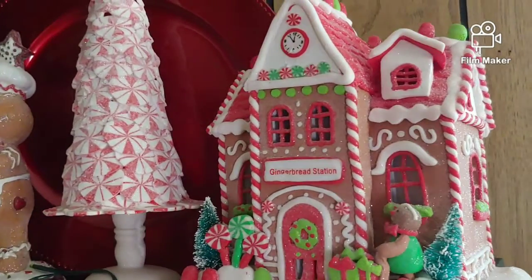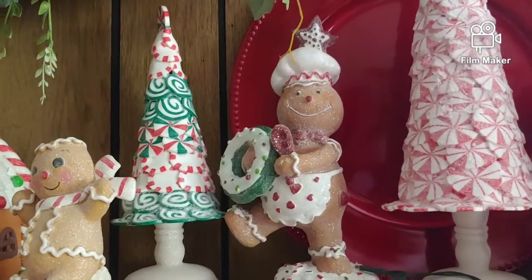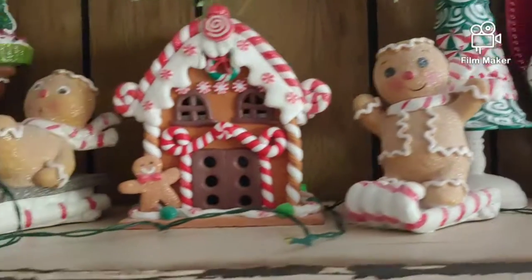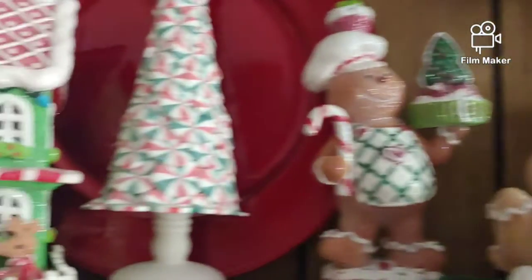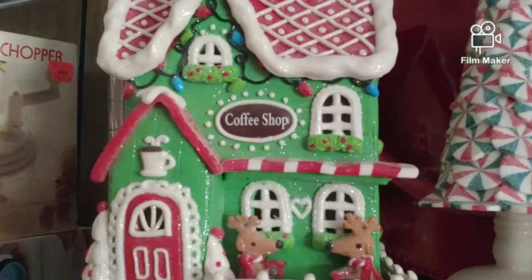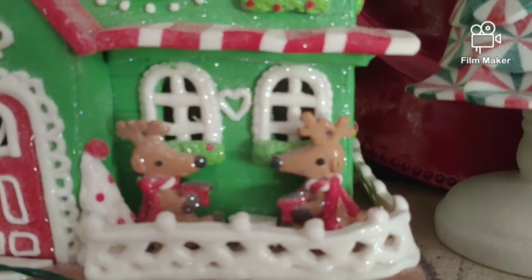Here we have more gingerbread houses — peppermint trees and gingerbreads. I think they're so cute. Got another gingerbread house; these ones over here are glittery, that's why I like them a lot. I like these the most. Here we have a coffee shop with a little deer drinking coffee or hot cocoa — either one. They look like they're having a great time.